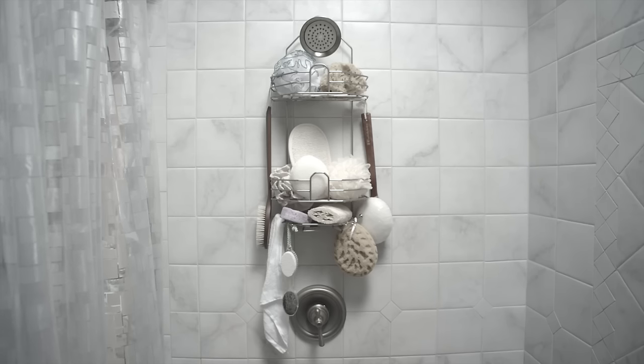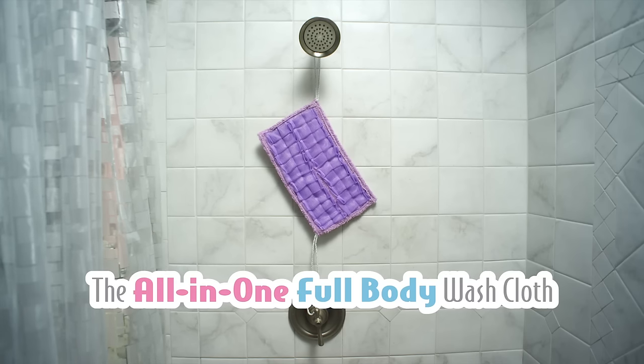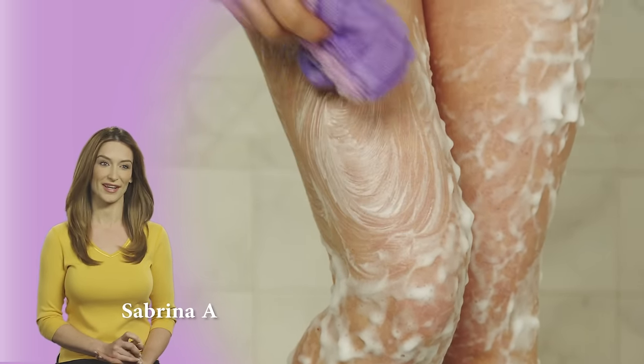Storage space in your shower is limited, so stop all the clutter. The Easy Reach Loofah is the only full-body washcloth that does it all. What I like best about the Easy Reach Loofah is that it's so much softer and gentle on my sensitive skin compared to other products I've tried.